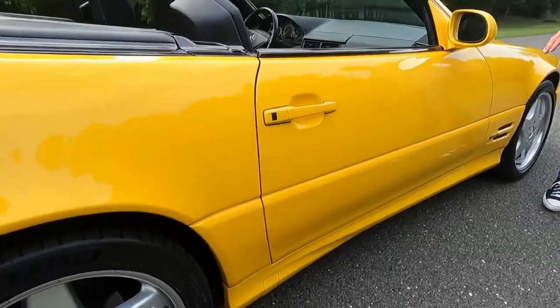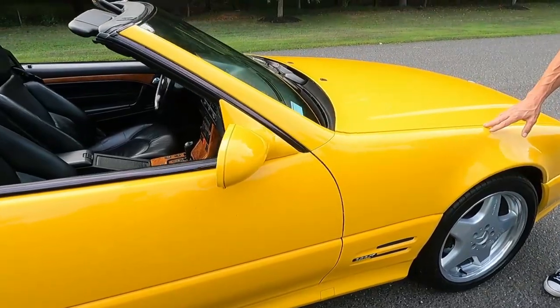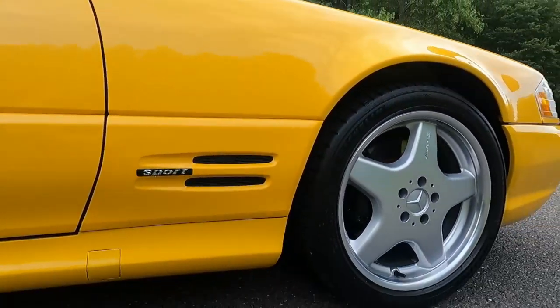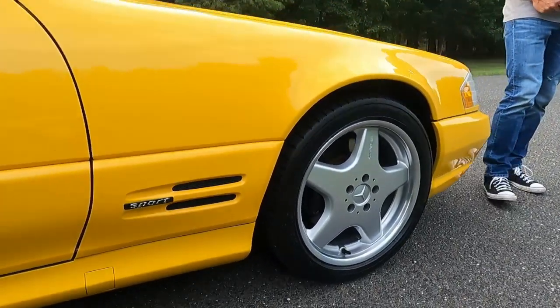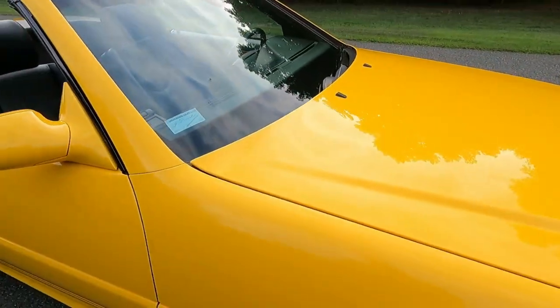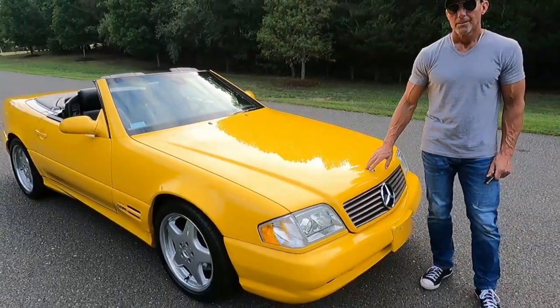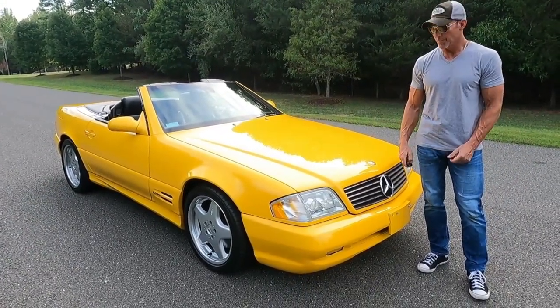The soft top is in excellent condition, as well as the hard top, which has a new headliner on the hard top. That'll be shown in the photographs — we don't have the hard top with us today. Now we'll be going over the interior, the engine bay, and the trunk of the car.